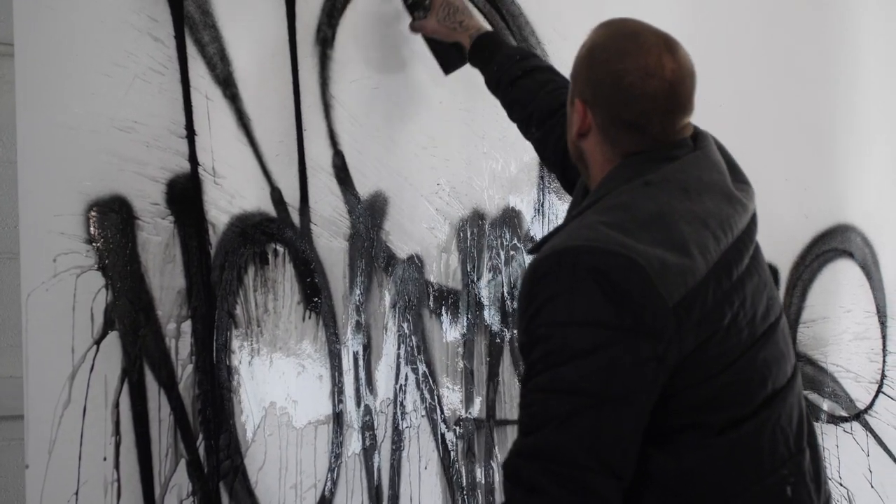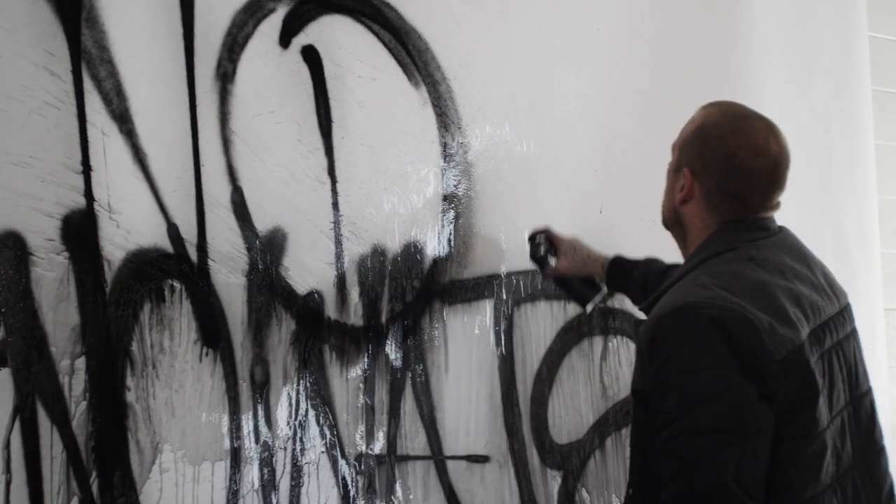We wanted to use custom art on the fabric, so we collaborated with a local legend named Sabre. He made an awesome handwriting style just for this edition and we hope you'll be stoked too.